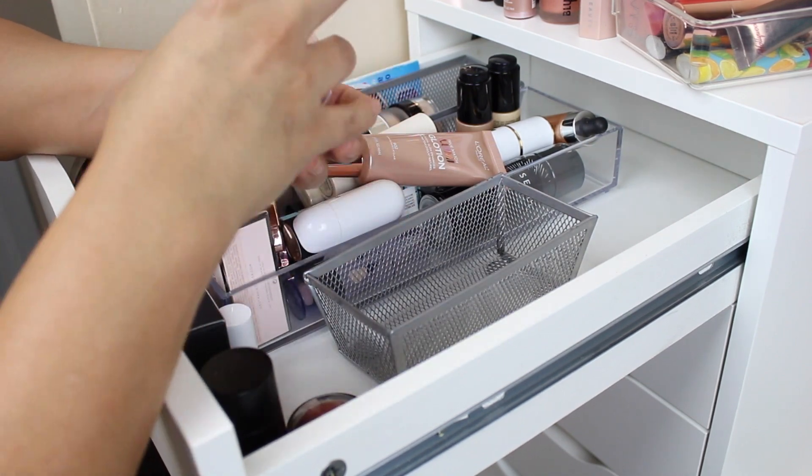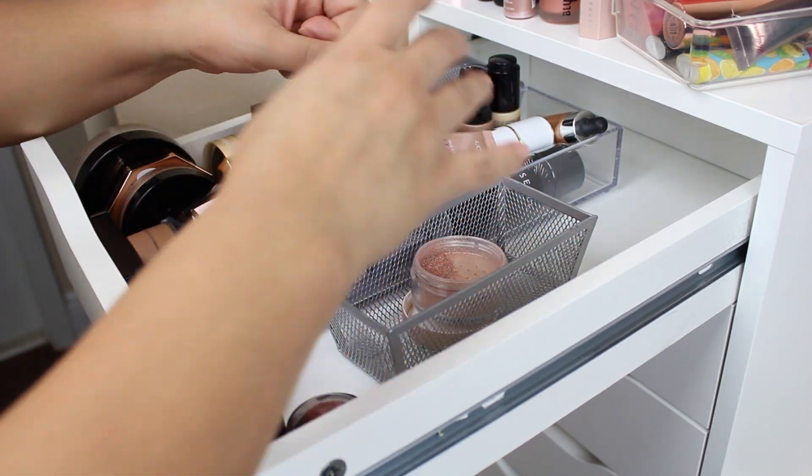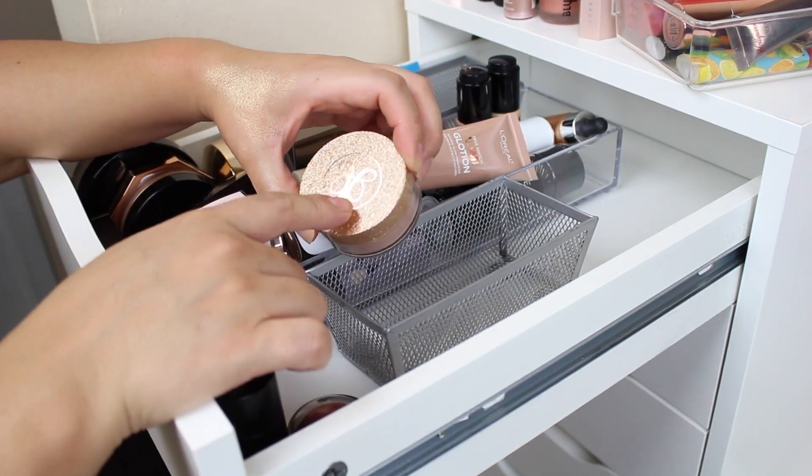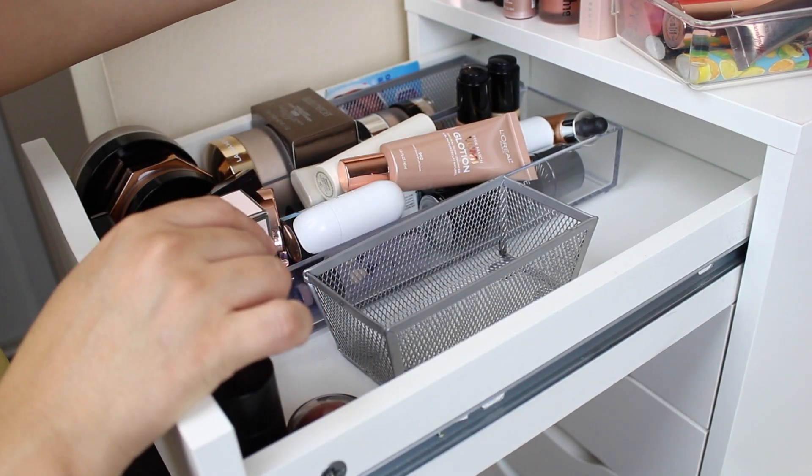Let me revisit a couple of things — this highlighter from Anastasia Beverly Hills in 'So Hollywood': I've changed my mind, I'm going to declutter this one as well.